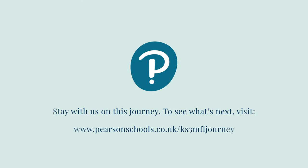Stay with us on this journey. To see what's next, visit pearsonschools.co.uk.